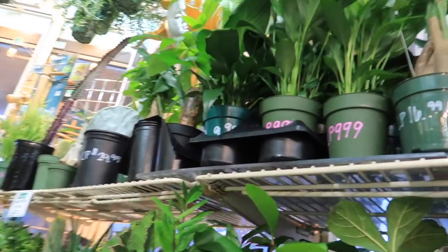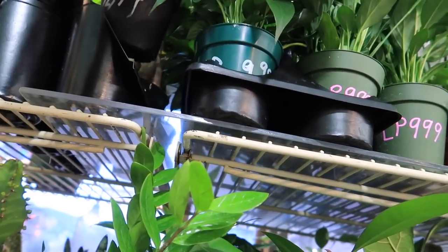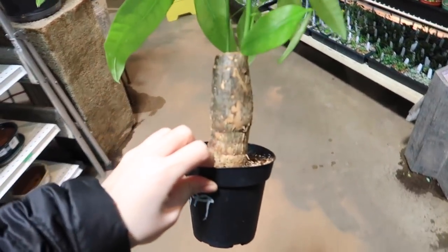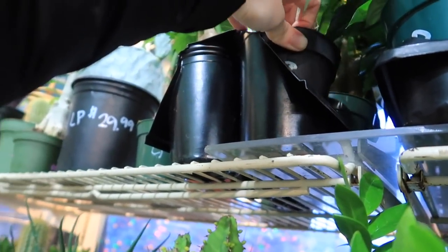I don't know what these are. Peace lilies. That's impressive. A log — just one log — like they're not going to braid that one.